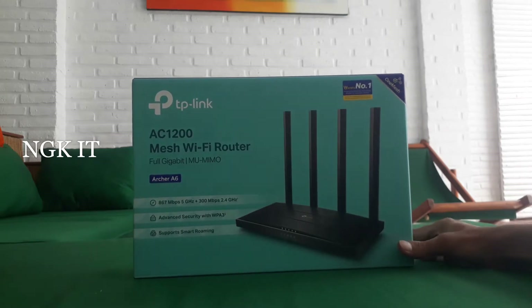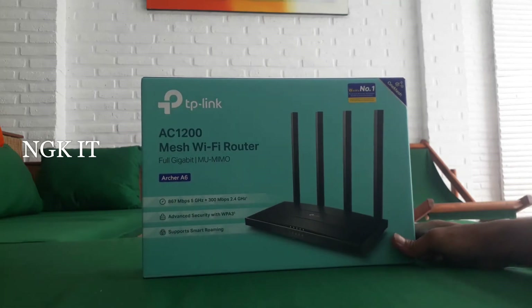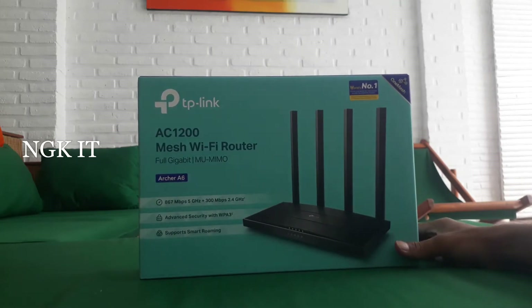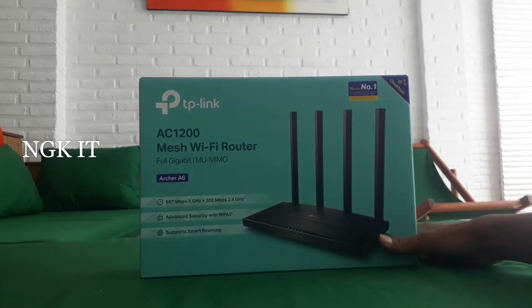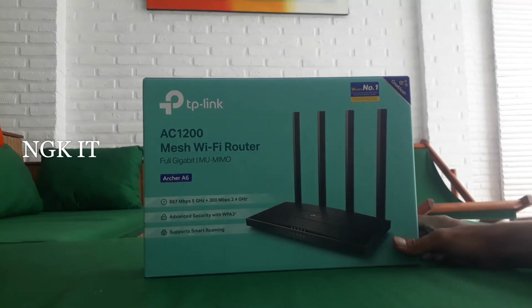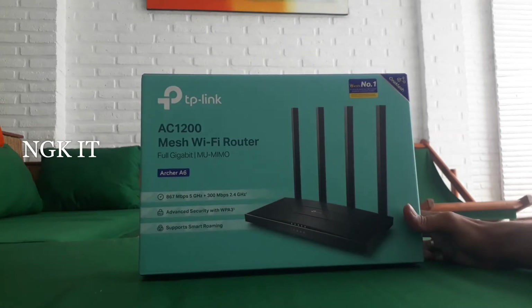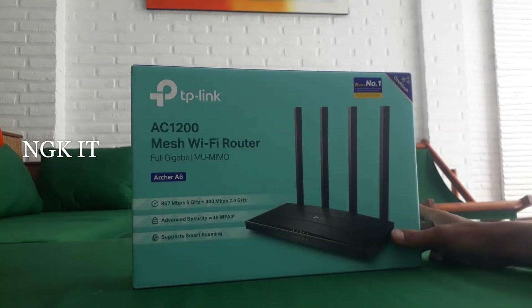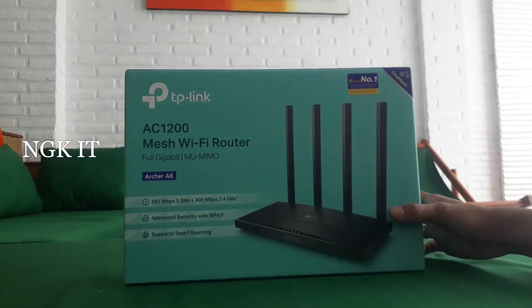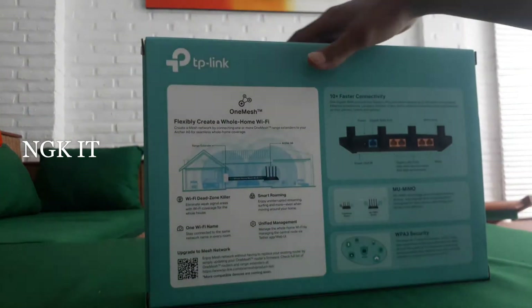Kenapa saya bikin video Archer A6 lagi? Di sini nanti akan saya edukasi atau saya ulas lagi. Di video lama saya itu hanya menjelaskan kemampuan router access point ini kuat menampung berapa speed. Kalau kalian belum nonton video lama saya, ada di link deskripsi di bawah. Archer A6 sampai sekarang itu sangat efektif dan sangat pesat penjualannya.